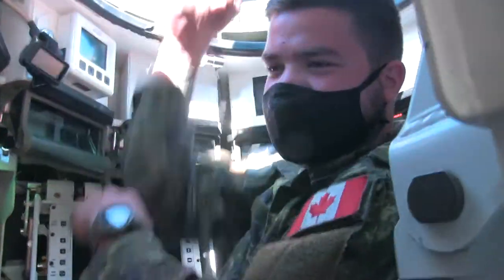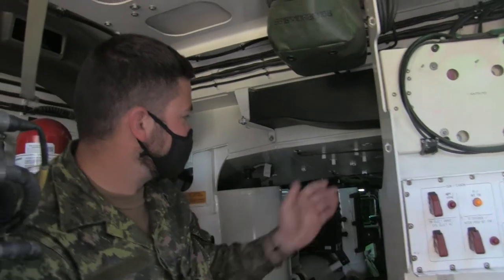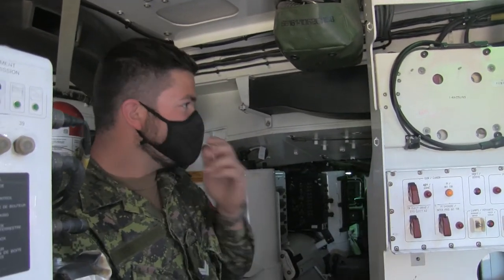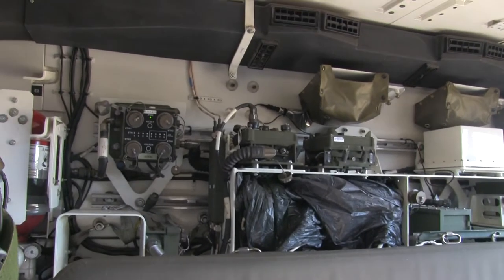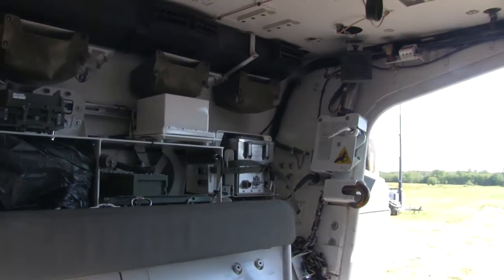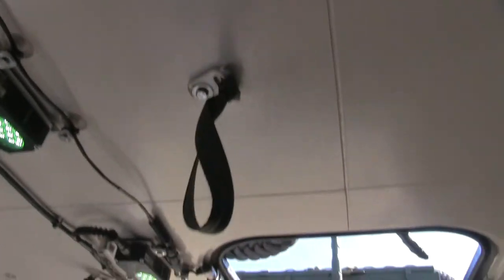The crew commander sits here — you can look through all those periscopes, or if you wanted to, you could go hatches up, stand on the chair and look out, and crew-command the vehicle. He talks to the driver who sits up in that driver's hole there with the steering wheel, and the two of them together control the vehicle and where it goes. Back behind you are all the seats where the troops would sit and prepare to do the task they've been told to do by higher-ups.